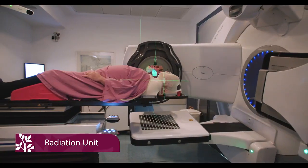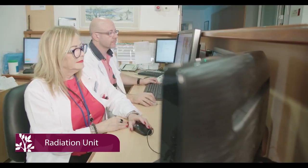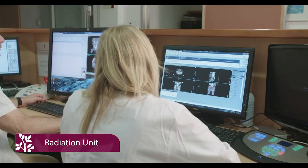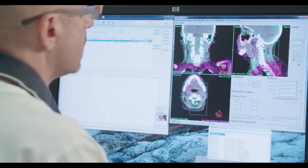The Oncology Institute team uses the most advanced cancer treatment technologies in the field, including linear accelerators, a brachytherapy system, and computer systems for planning radiation therapy.